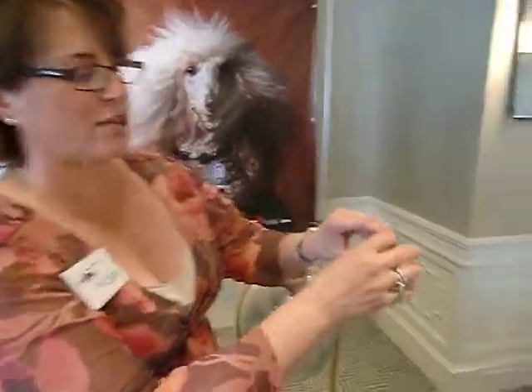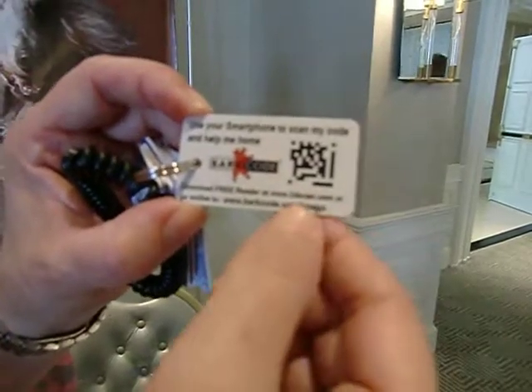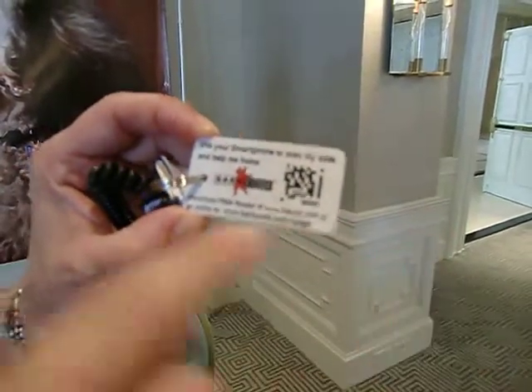If for some reason they don't have a smartphone, it also tells you on the back of the tag. You can download the free reader at 2DScan.com to be able to scan it, or simply go to your web browser and type in barkcode.com forward slash the name of the dog listed on the tag. You get to the same information.